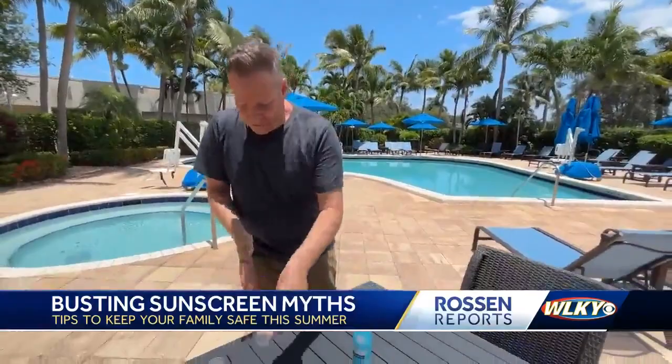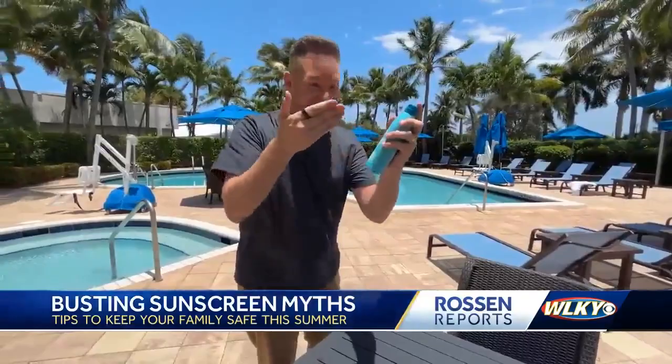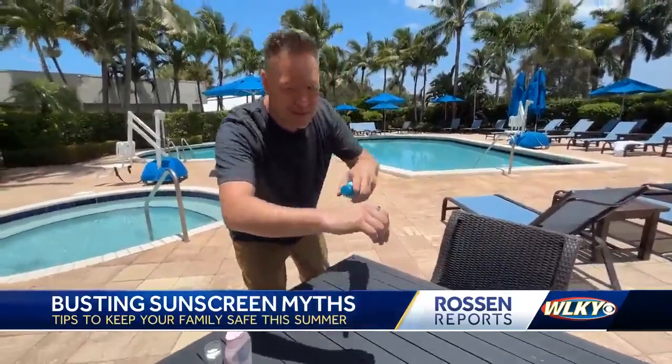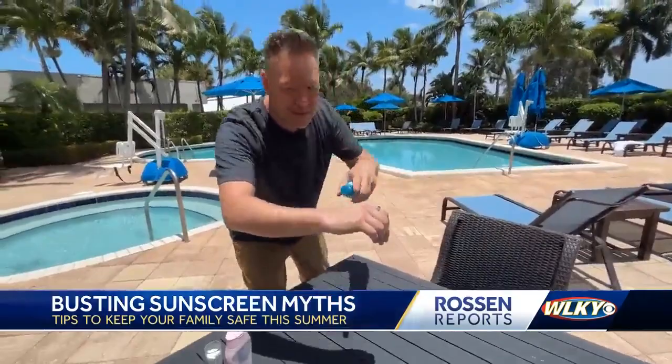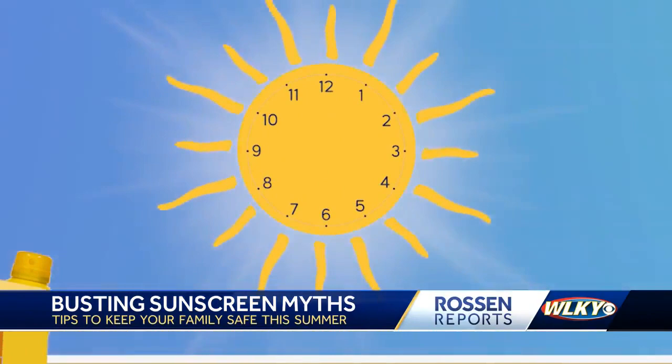For kids it's half that amount. For sprays, you also want to use an ounce. This spray bottle has six ounces in it, so technically you should be able to use it on six bodies. Apply it about one inch away from your skin — you want your skin to glisten just like this. Even though a lot of spray bottles say you don't need to rub it in, dermatologists say rub it in anyway.